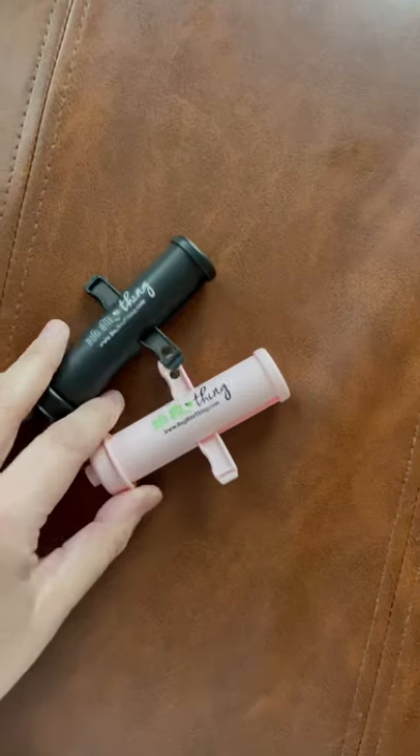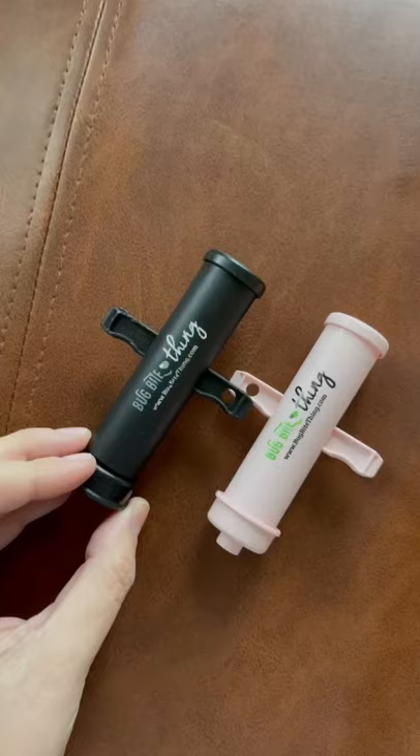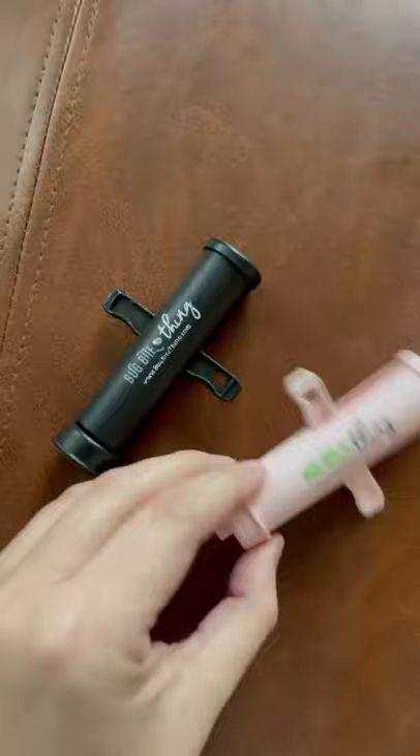Looking for a stocking stuffer? Look no further. This is the Bug Bite Thing. While this isn't new to my page, the pink version definitely is. If you're an outdoorsy person or if you're just a mosquito magnet, you need the Bug Bite Thing. It quickly and easily alleviates the itch from mosquito bites and...